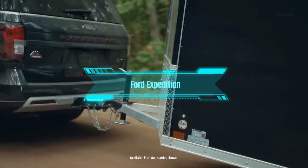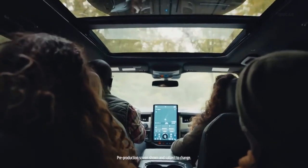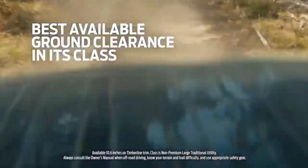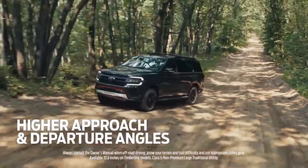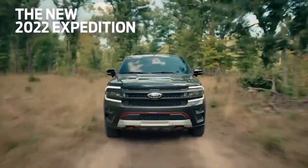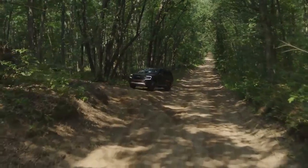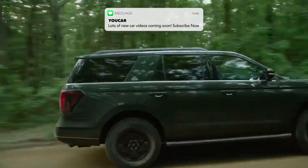The first car on the list is the Ford Expedition. This is a full-size SUV that can seat up to 8 people and tow up to 9,300 pounds. It has a 3.5-liter EcoBoost engine that delivers 375 horsepower and 470 pound-feet of torque. It also has a 10-speed automatic transmission and four-wheel drive for smooth handling and performance. The Expedition has plenty of room for your mobile home essentials, with a cargo space of 20.9 cubic feet behind the third row, 63.6 cubic feet behind the second row, and 104.6 cubic feet behind the first row. It also has a power folding third row and a power liftgate for easy access.